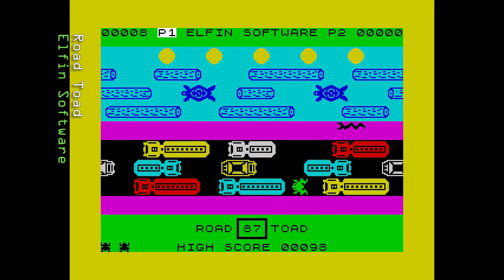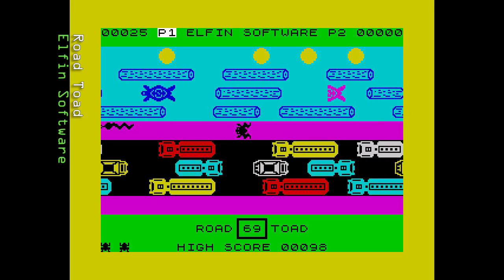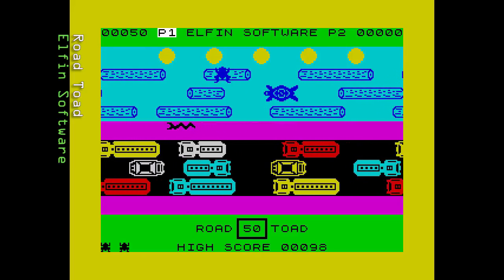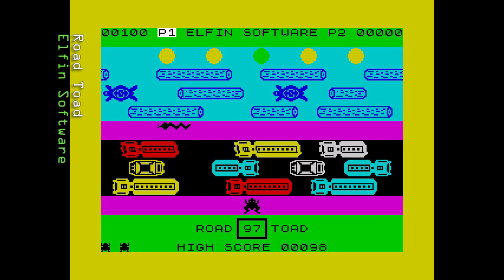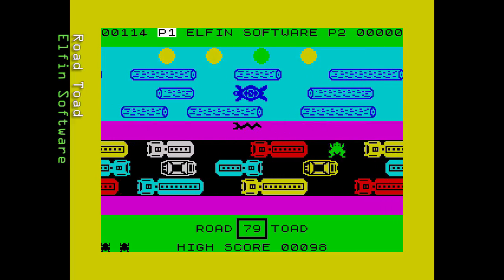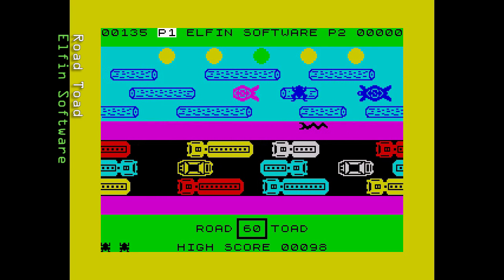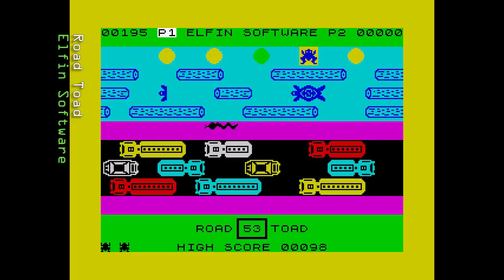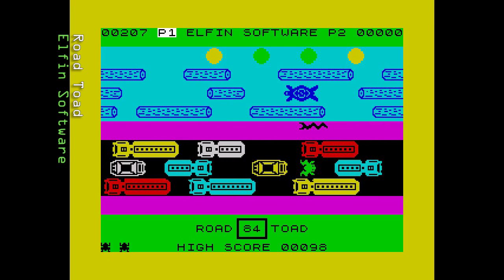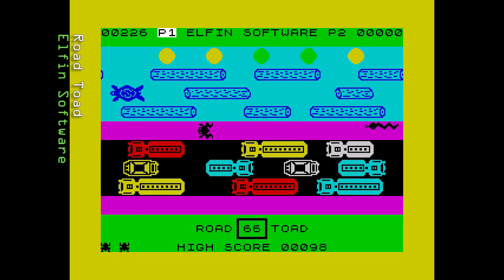Next we have Road Toad from Elfin Software, released in 1983 — quickly picked up by DKtronics and sold under their label. The graphics are large, well drawn and smooth, with the frog jumping in leaps as expected. The road is a little too cluttered, making it difficult to progress. The river has logs and diving turtles for added hazard. Controls can sometimes feel sticky, leading to the frog being squashed or jumping into the river. Sound is a few zaps on death. There is a timer so you can't hang about. Not a bad game but not one that stands out.